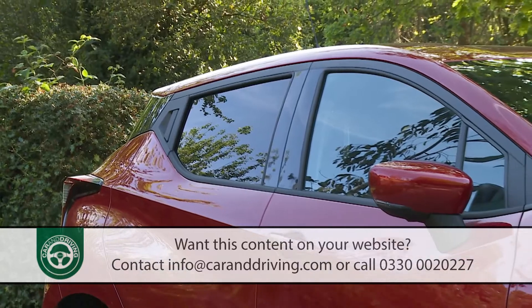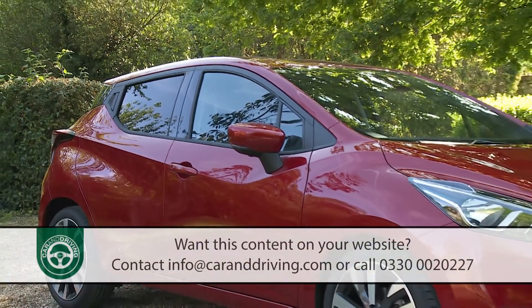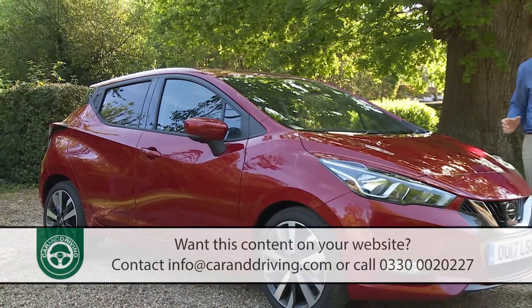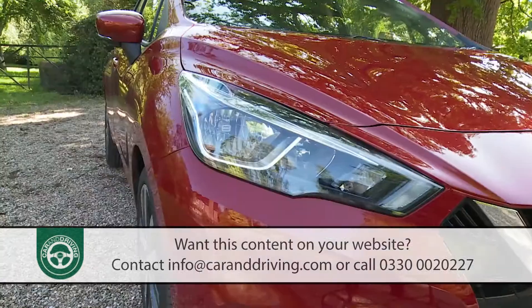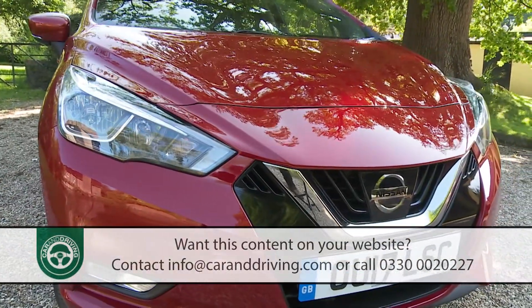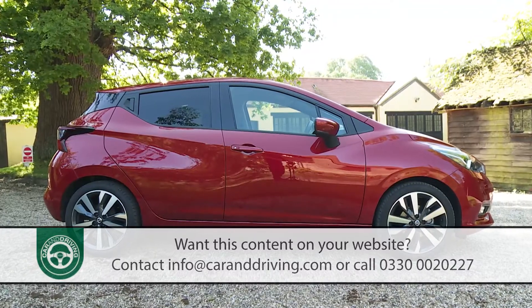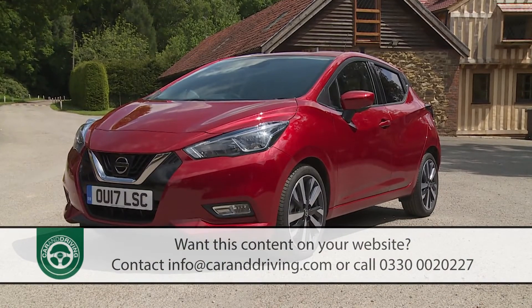If you're used to the conservative design of the old fourth-generation Micra, you might need to sit down and have a cup of hot, sweet tea after looking at this one. Expressive and emotive, this is the kind of shape you'd more readily associate with a Motor Show concept car than a production model, with an athletic silhouette that's much longer, lower, and wider than was offered before.